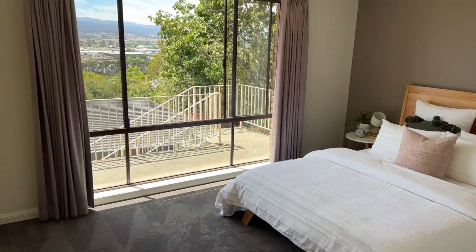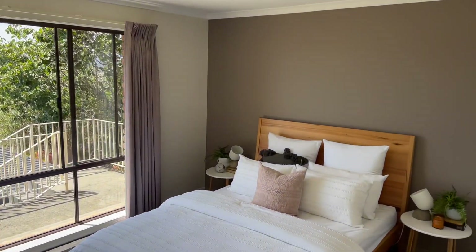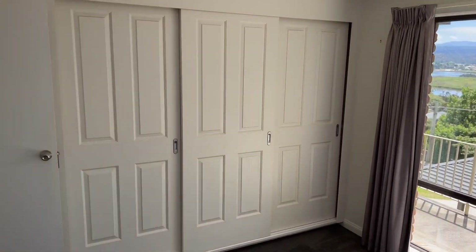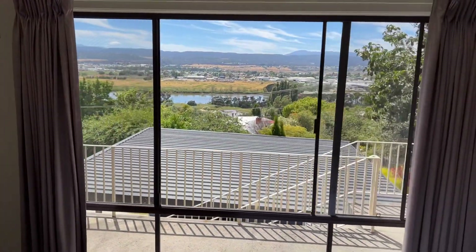We'll go to the master bedroom. Nice big room — heaps of cupboards. And a ripper of a view — got to stop, sorry!